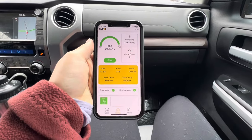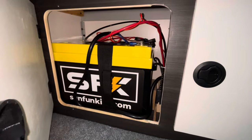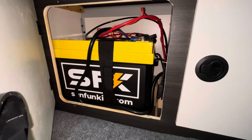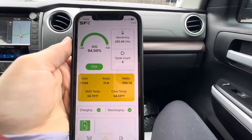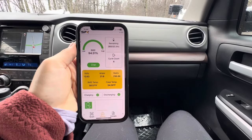Josh mentioned the DC to DC charging earlier because we have a custom battery setup in our camper. We have a Sun Fun Kit 300 amp hour battery, and right now while we're stopped and running the car, we're pulling 21.6 amps into our battery.